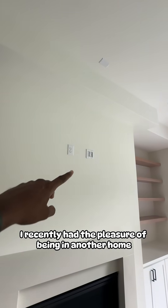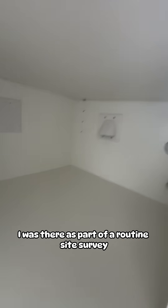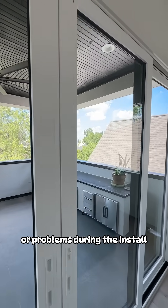I recently had the pleasure of being in another home with an elevator built into the house, but that's not my favorite thing about the house. I was there as part of a routine site survey before taking on any job. It's important for me to see the physical space of the client so I know exactly how to design the system, reducing the chances of us running into any delays or problems during the install.